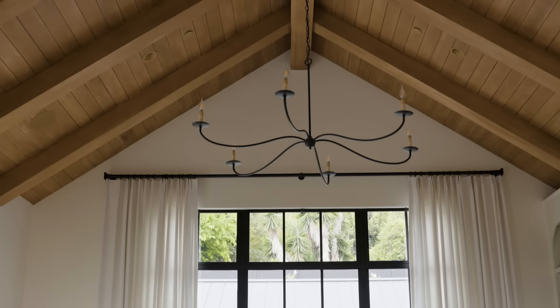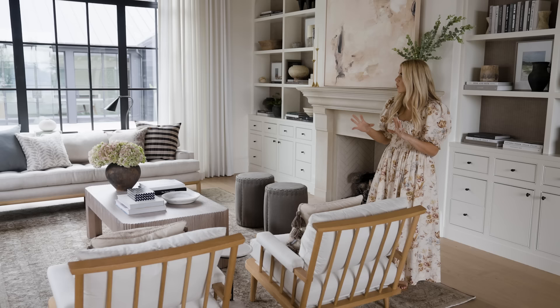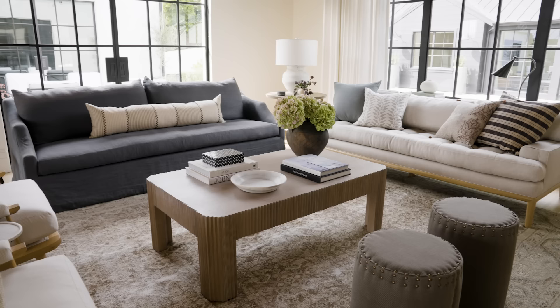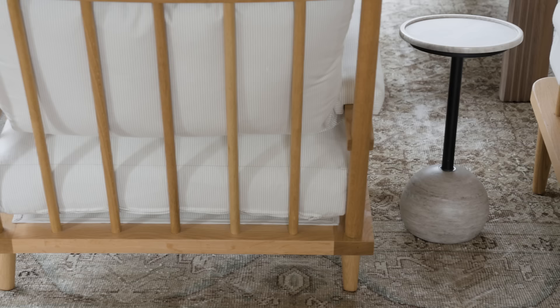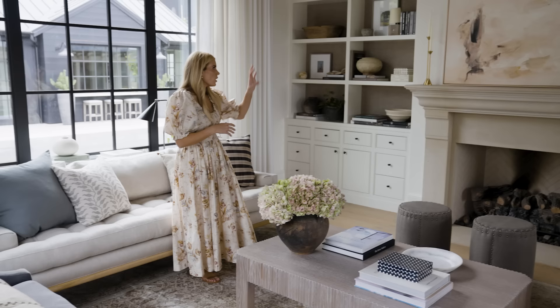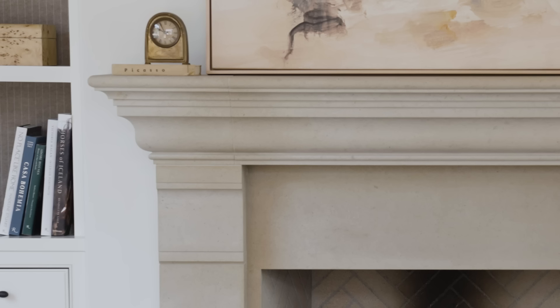We picked a few elements in black that tied in with the windows, but for the most part we let the windows be the black accent and softened everything else so it wasn't so black and white. We started with a beautiful vintage rug with peaceful, calming colors, and on this wall we have a fireplace with limestone — again a theme throughout the home, incorporating limestone in different ways.